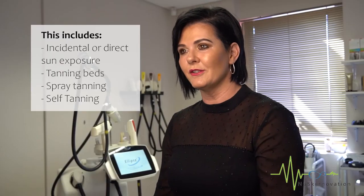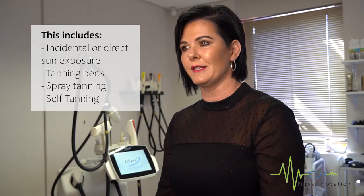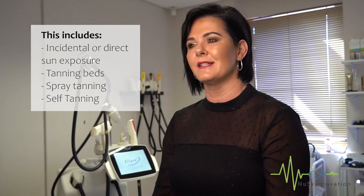Number three: no tanning six weeks prior to your treatment. This includes incidental or direct sun exposure, tanning beds, spray tans, and self-tanning. The reason is because they all darken your skin, which with the increase of melanin, increases the risk of a side effect. So make sure you wear an SPF when you are out and about.